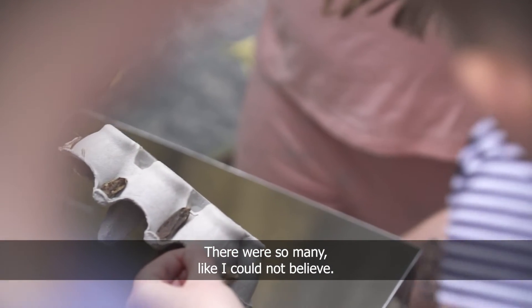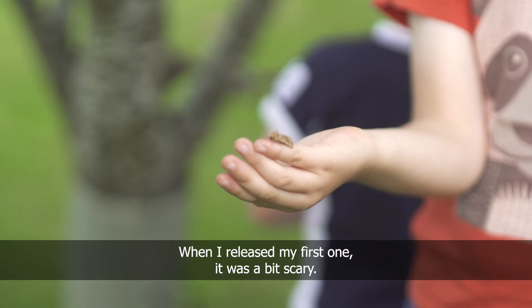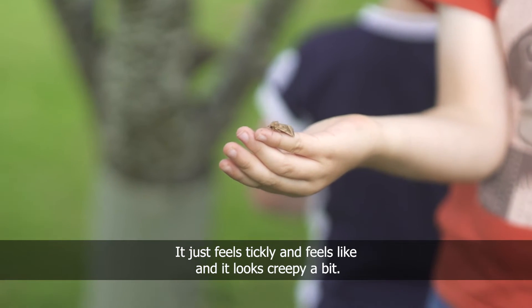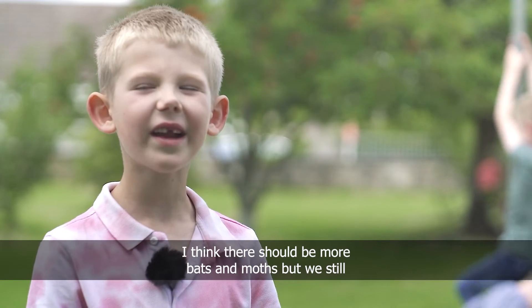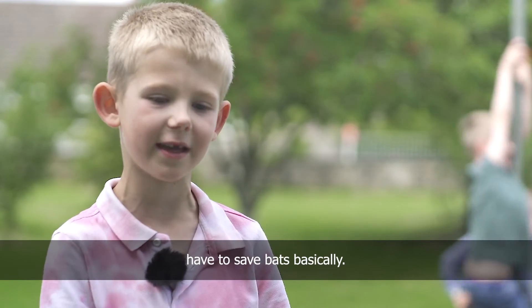There were so many — I could not believe it. When I released my first one it was a bit scary; it feels tickly and looks a bit creepy. I think there should be more bats than moths, but we still have to say bats basically.